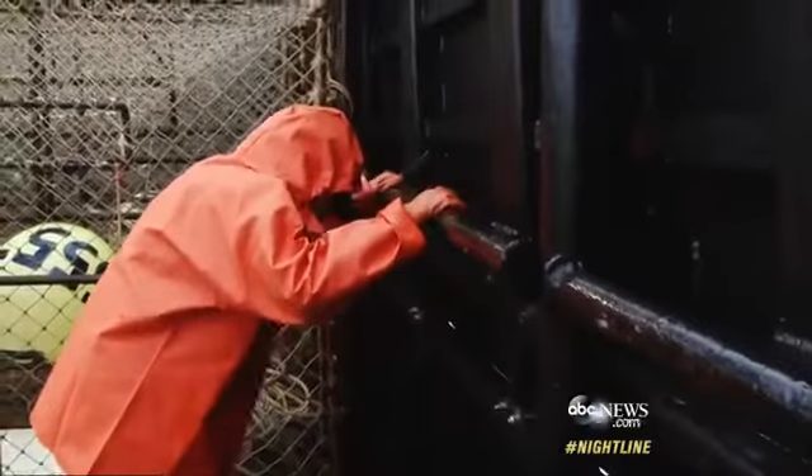You definitely feel some seasickness. Our guest Ginger is not feeling very well — she was feeding the seals on the other side of the boat. I think one's name was Ralph.